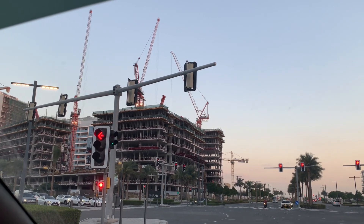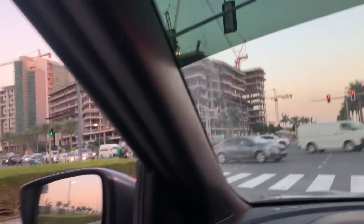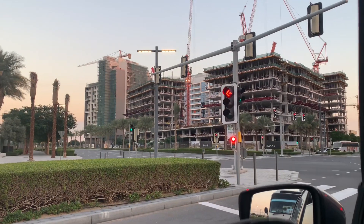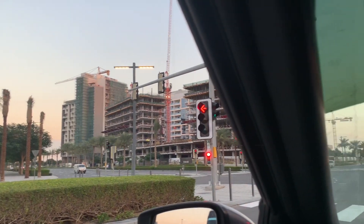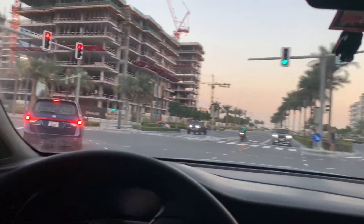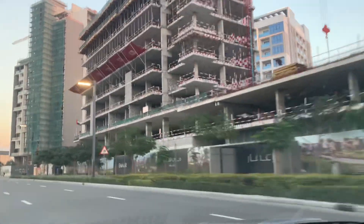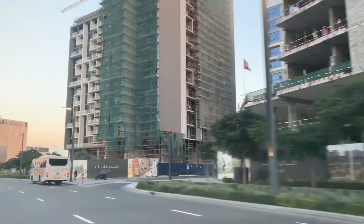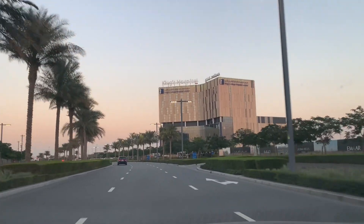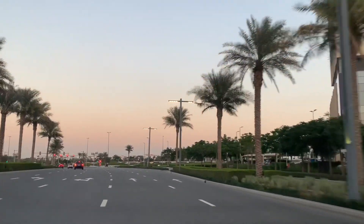Comment down below, project team, if you have a project or a unit in this area. It's a nice community here now in Dubai Hills. You can see there is a King's College Hospital and there is a nearby shopping mall — the Dubai Hills Mall.